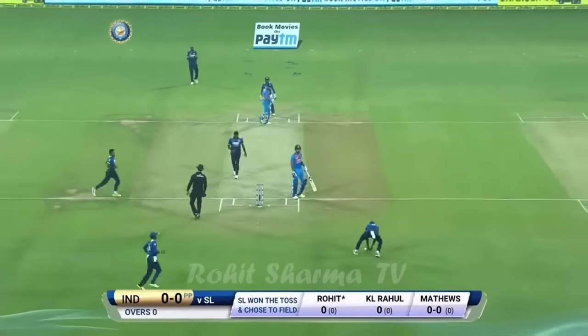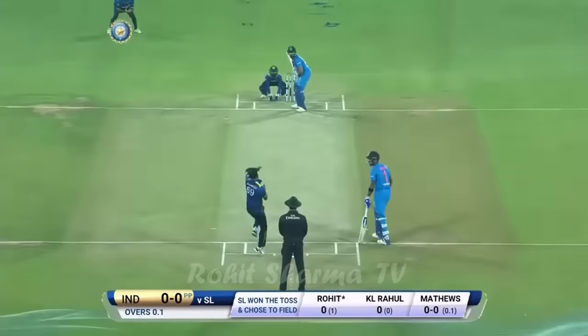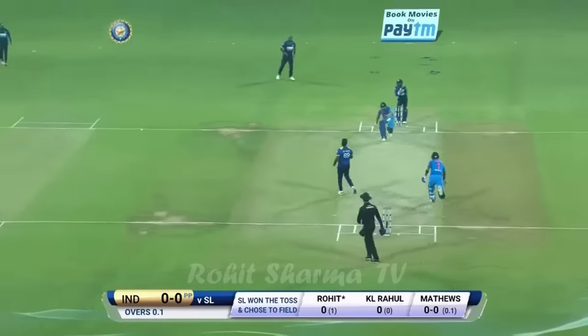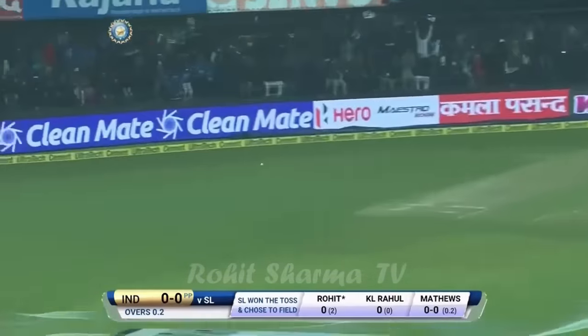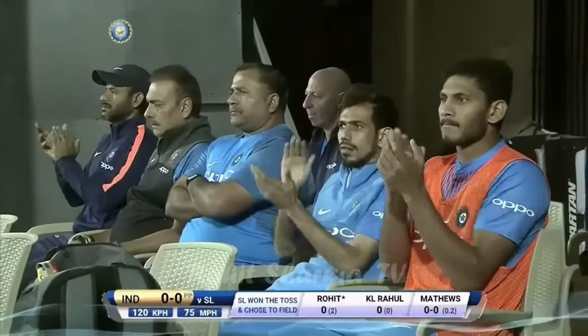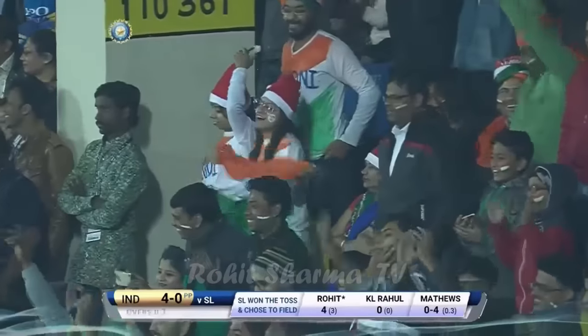He likes to go at the bowler to create that extra pace. It was in the air briefly but it travelled to the boundary very quickly — just a couple of bounces and it's gone.